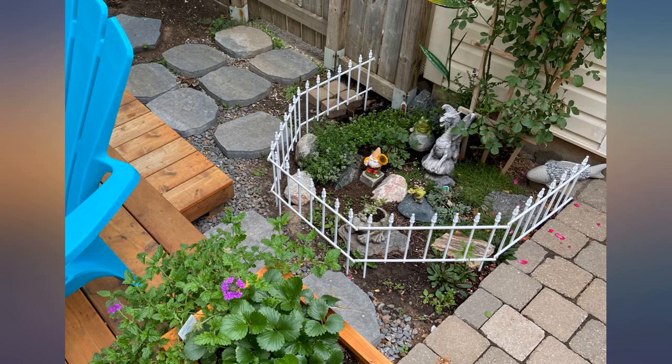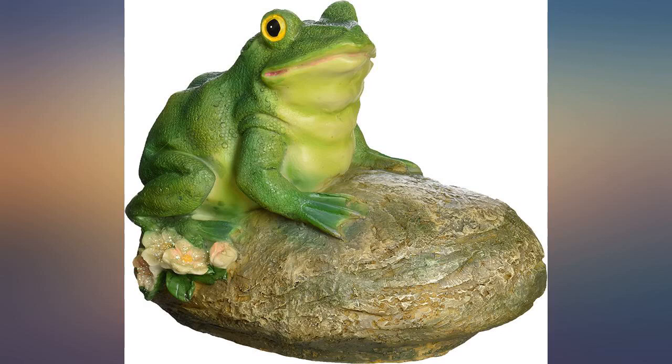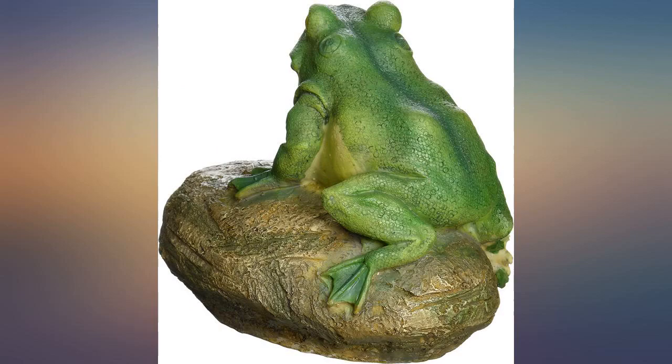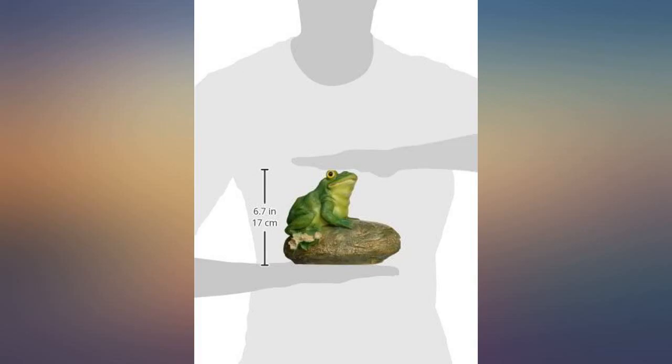Thurston was my beloved late husband's nickname. He ordered this frog statue several years ago as his namesake and got it for me, as I love plants and gardens and frogs and toads. I love it of course. It's really well made and just downright cute. Reminds me of my silly boy that I miss so much.